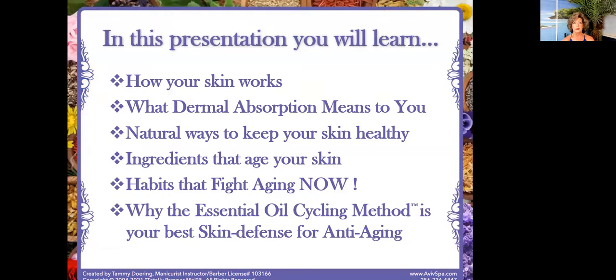I'm going to help you understand: number one, how your skin works; what dermal absorption means to you; natural ways to keep your skin healthy; ingredients that can age your skin; habits that fight aging now; and why the essential oil cycling method is your best skin defense for anti-aging. This is going to be a little technical in the beginning because I'm a deep dive researcher — it's just the way I roll.